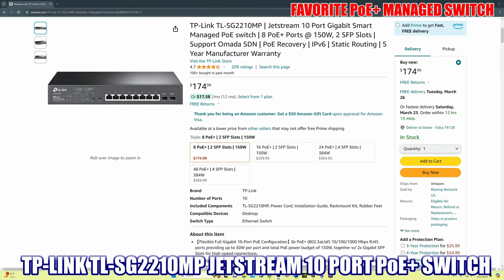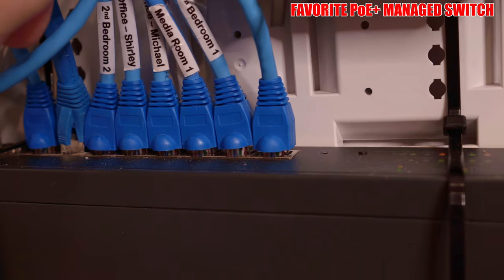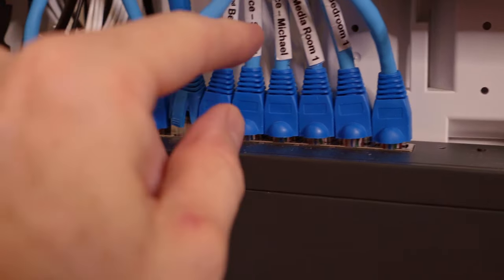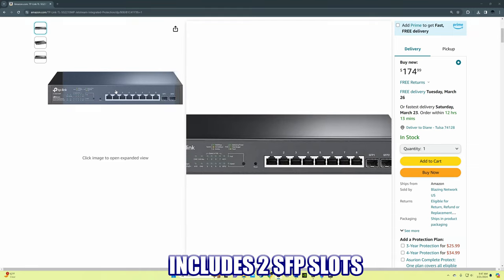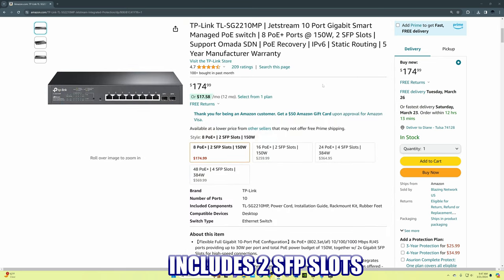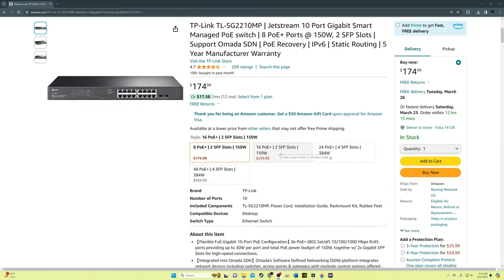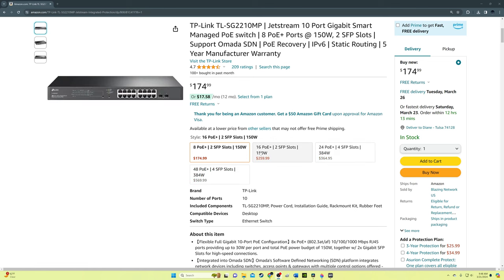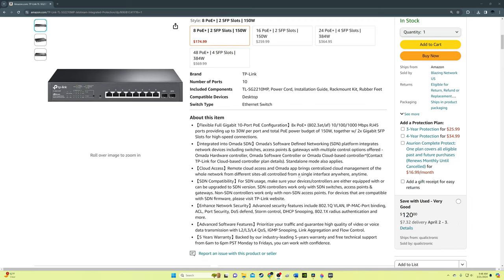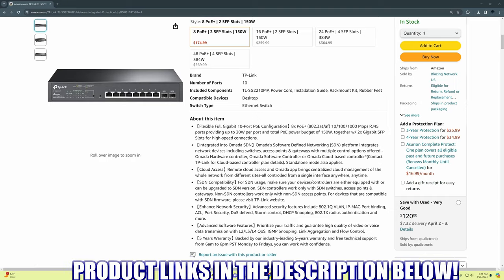The fourth switch is the TP-Link TL-SG2210MP Jetstream 10-port Gigabit Smart Managed PoE+ switch. I have this in my home network as the backbone for all my wired connections. It includes 8 PoE+ ports at 150 watts total, two SFP slots, and a low-noise fan. It also features static routing, VLANs, port isolation, and full managed control of traffic on all ports. It delivers reliable 1 gig speeds as advertised and is currently priced at $190. Product links will be in the description below.